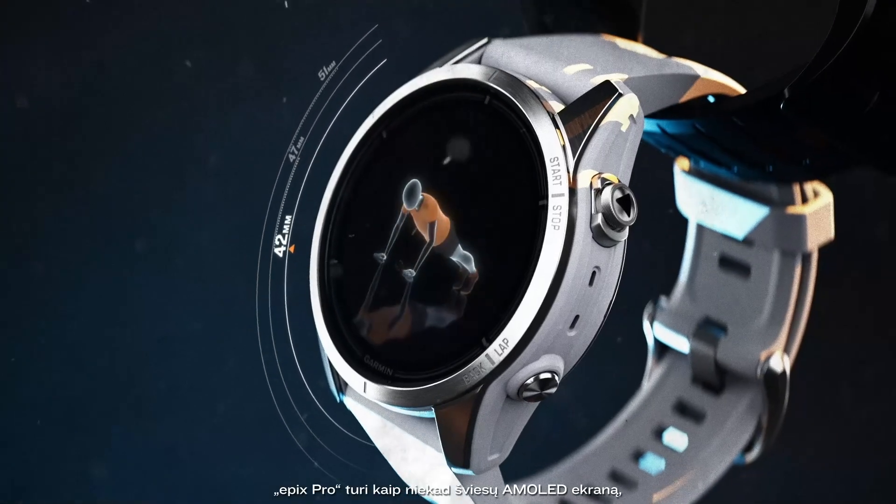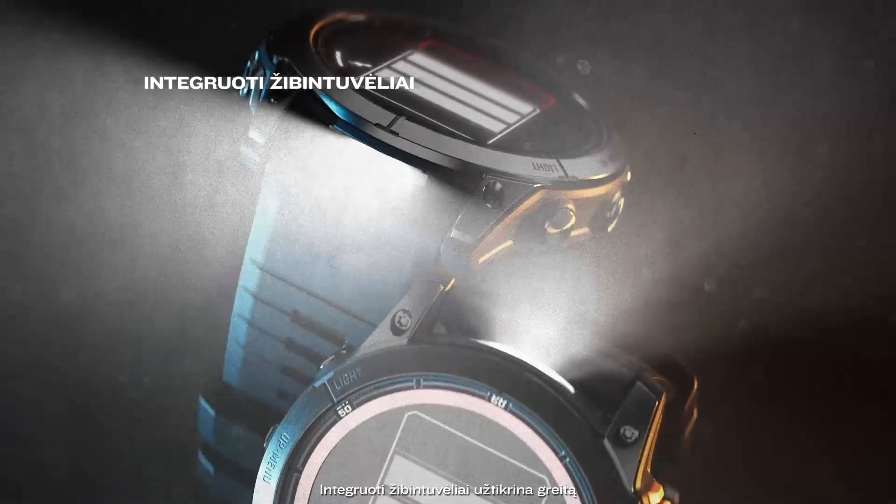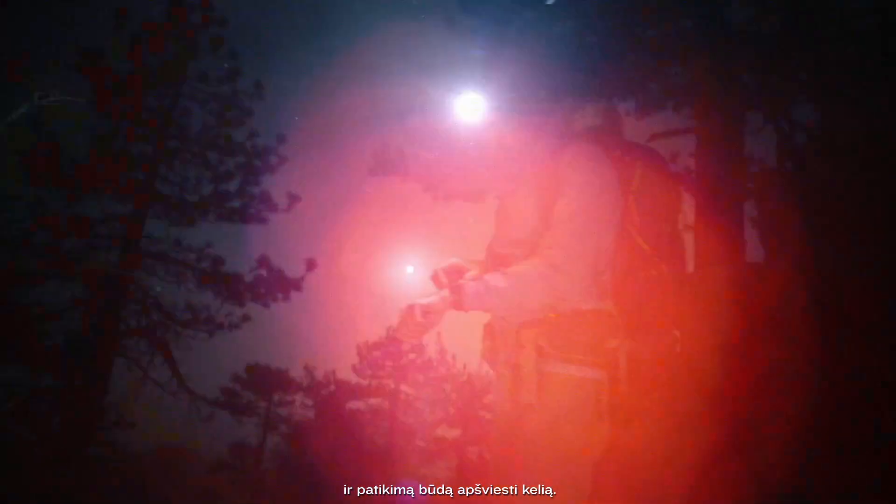Available in three sizes, Epyx Pro features an AMOLED display showing your day and night brighter than ever before. Integrated flashlights provide fast, reliable ways to light your way.